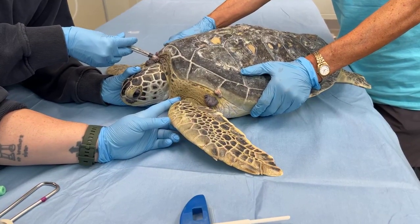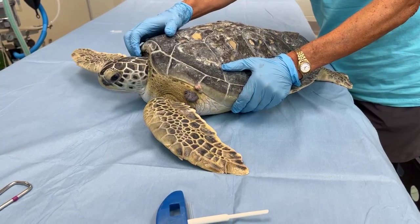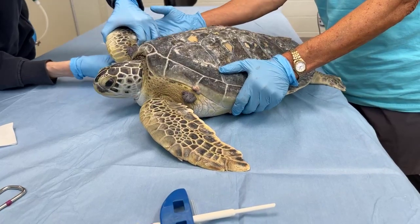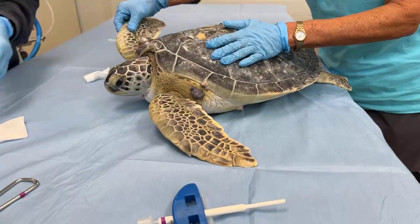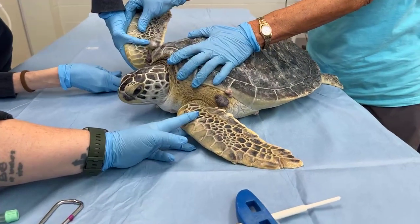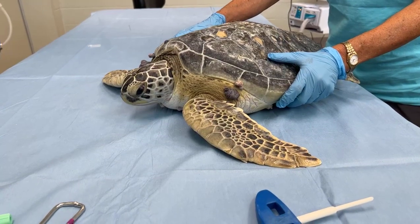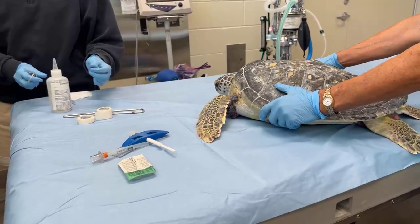Katie is administering the rest of the anesthetic medications, and we're going to give one more injection into this animal's muscle. This is both anesthetic and pain medication. We're going to be taking off some of these tumors, which hurts, but we give pain meds in advance so they don't feel that pain and have pain medication on board during recovery. Then we'll put her down and let her calm down as those medications kick in.